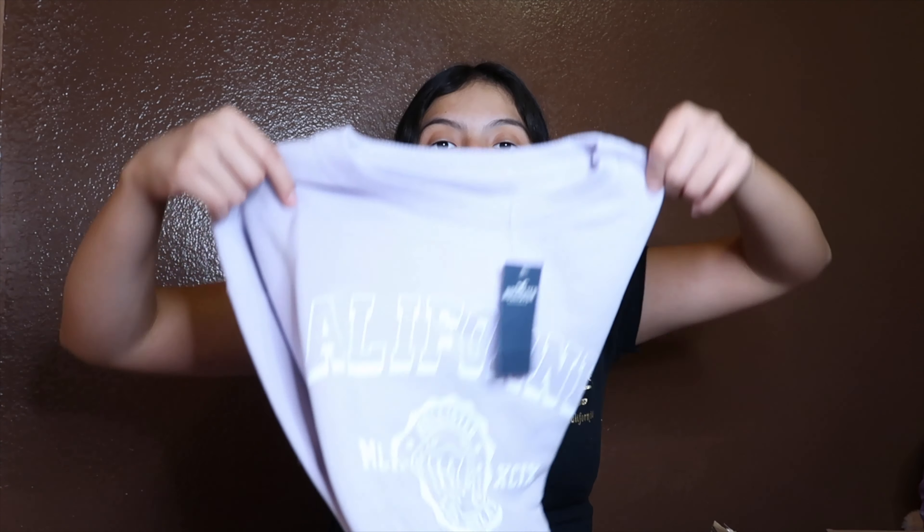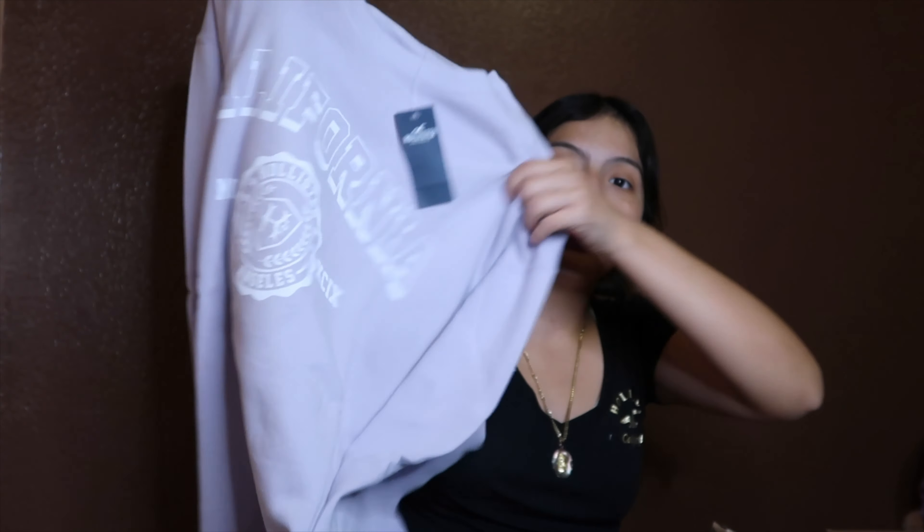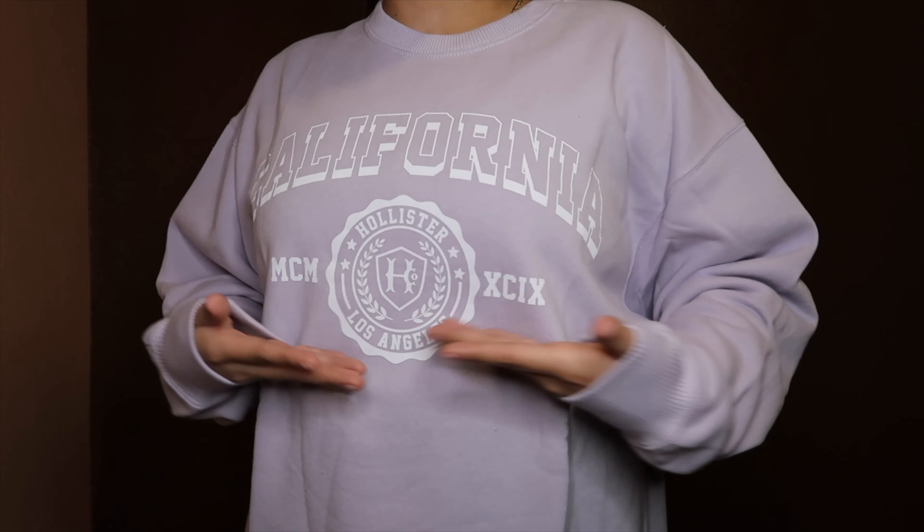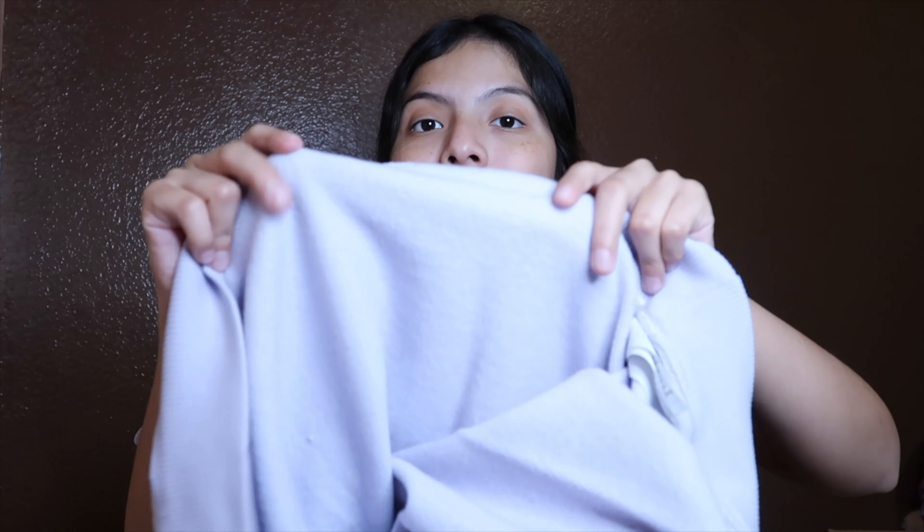The last and final item — number six — was this Hollister long sleeve. It's oversized and I just thought it was super cute. The detail, the color — it's oversized and it's my favorite color, so I ended up getting one for myself. It's super comfortable, super cute, and super cozy and soft on the inside. I love everything about it. That was it — a pretty small haul, just six items, but better than nothing.